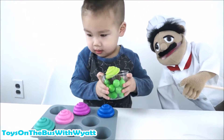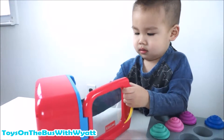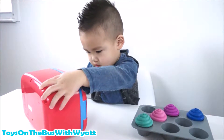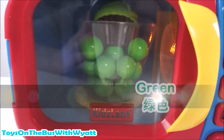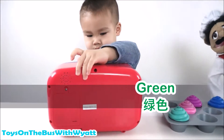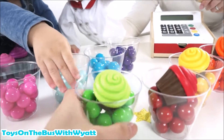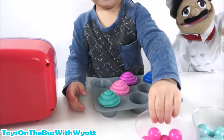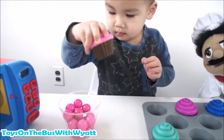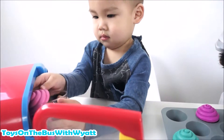Did you say green? Let's put the green inside the microwave. Can you push the button? Close it, push the buttons and start. Green. Green. Take them out. Good job, you're being very neat. Next one, what color is that? Pink. Is that pink? Get the pink. Where's the pink cupcake? Put it in. Good job.